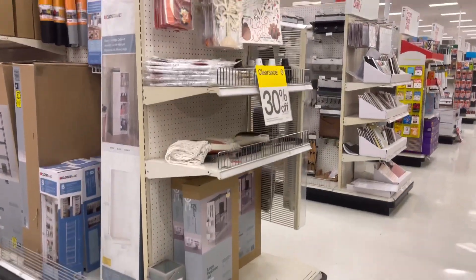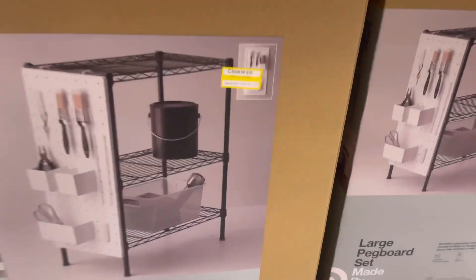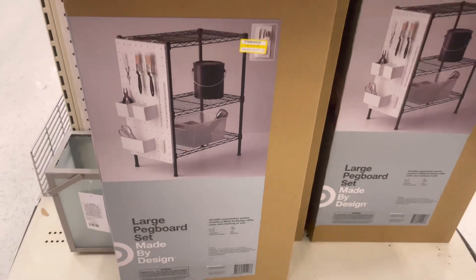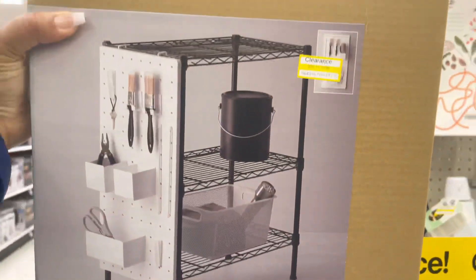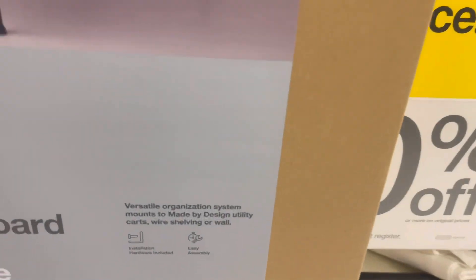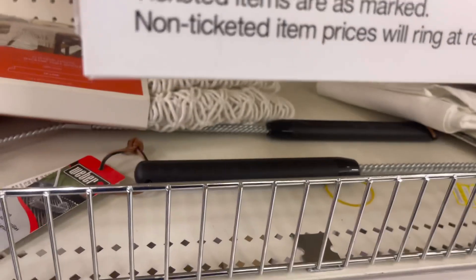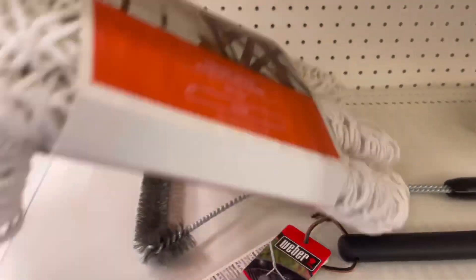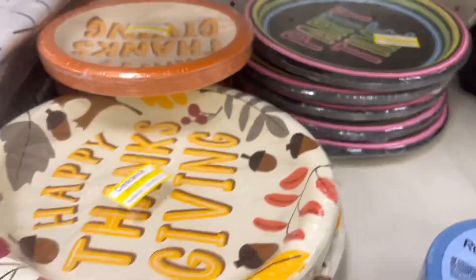Now I'm in Target. I always look at the end caps where clearance is normally kept. The signs say 30% off and some of the stuff is already 50% off. Target can have hidden clearance sometimes, but here lately Target has not been jumping in my area. Let me know if you're a Target clearance shopper and how clearance is in your area. I'm going to walk around and see what I can find. Some stuff is still expensive though — cute, but expensive.